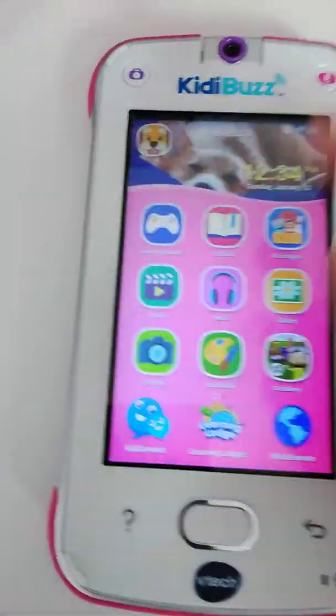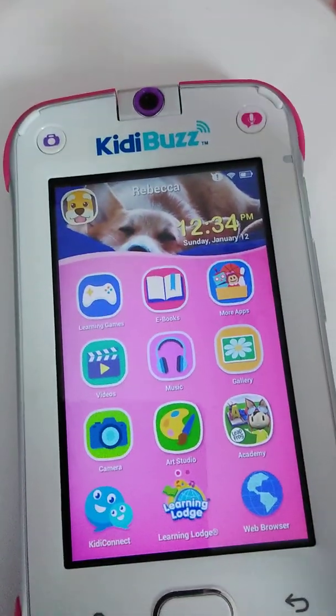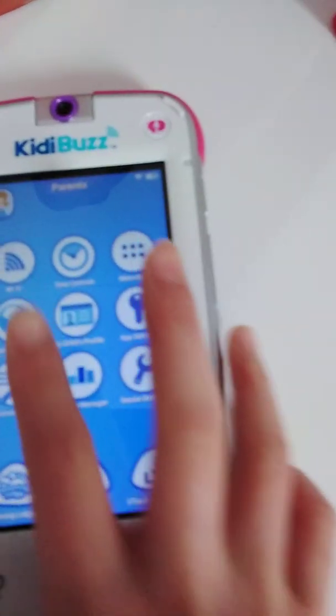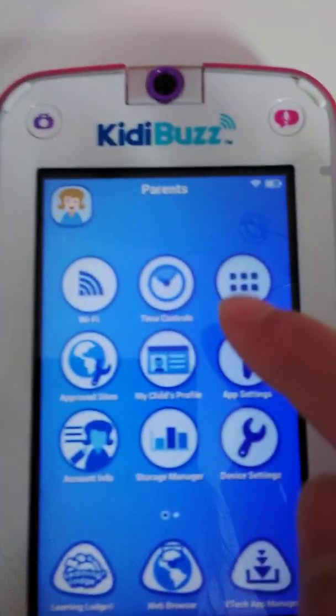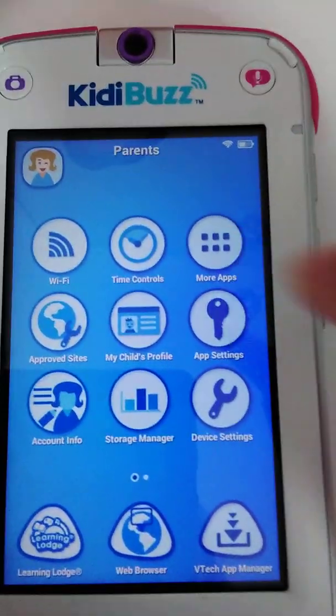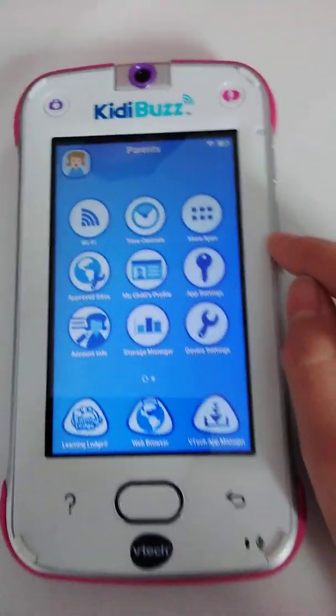These are some of the games — they look nice. You can also go to the parents' section. There's a password, so I'll move it aside to put in the password. Here it is: you control your Wi-Fi, time control, and more apps. You can download third-party apps from there, but just be aware that they're not kid-approved.